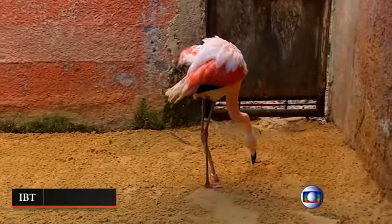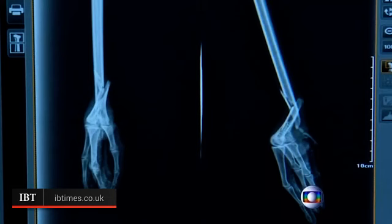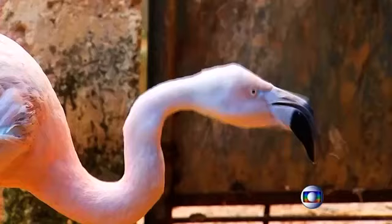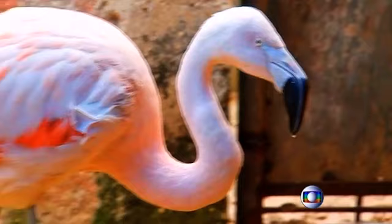A flamingo at a Brazilian zoo is learning to get around on a new prosthetic leg. The pink-hued bird was given the specially-made prosthesis after a fracture of the left leg, resulting in the bottom portion of the leg needing to be amputated to prevent an infection. The flamingo is being held at the Sorocaba Zoo in the municipality of Sorocaba, located in São Paulo state.